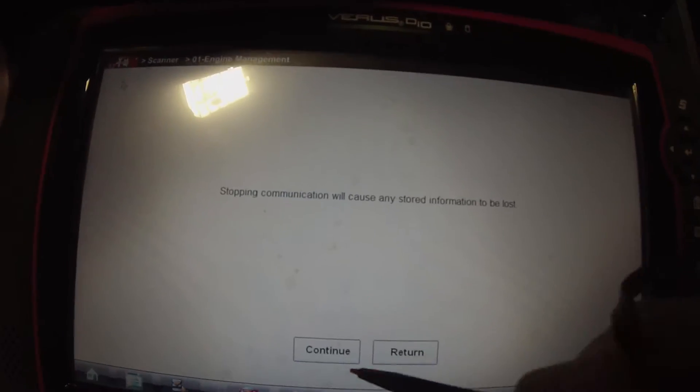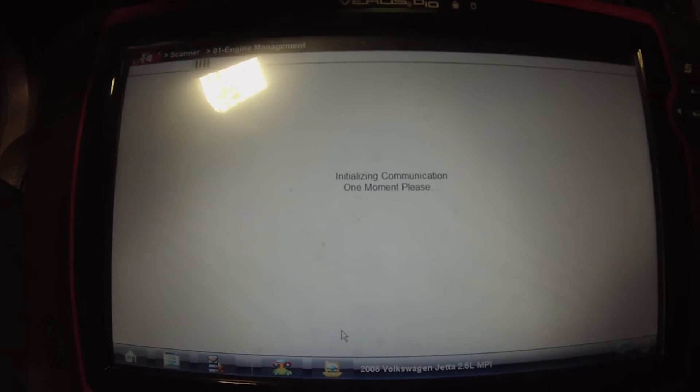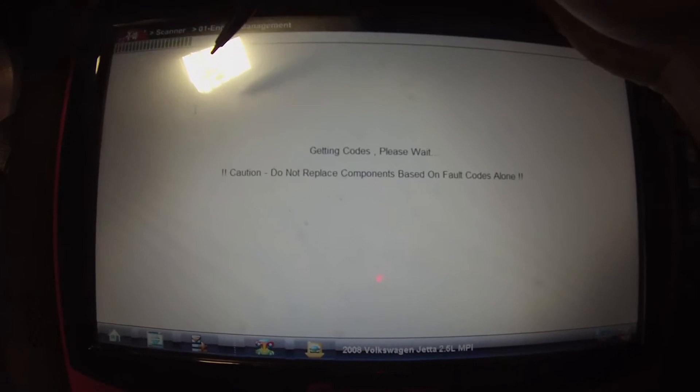I was having some technical difficulties with the scan tool. All I did was restart it — we should be good to go. So, engine management codes only.